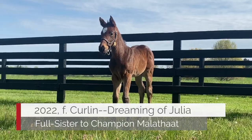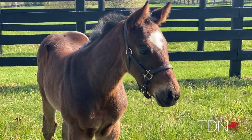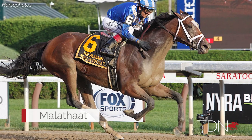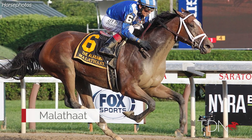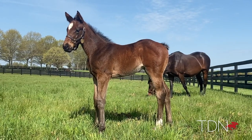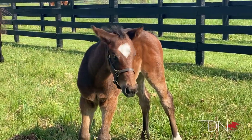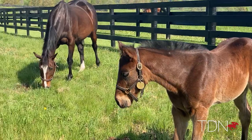Dreaming of Julia had another lovely, lovely filly, and this is a full sister to Malifat — just physically really, really top. She looks very, very much like her mother. She has the same frame, same length as her mother. I would venture to say this one is tops among any of the ones we've had, but just a top physical.